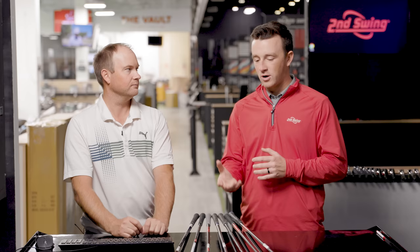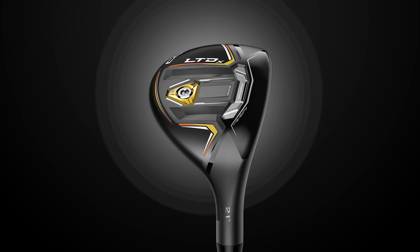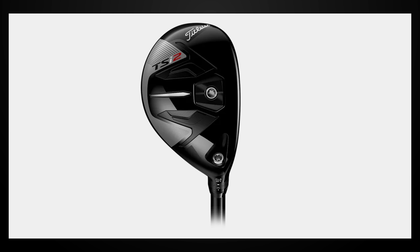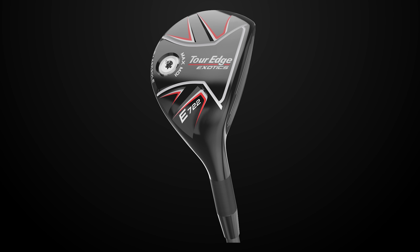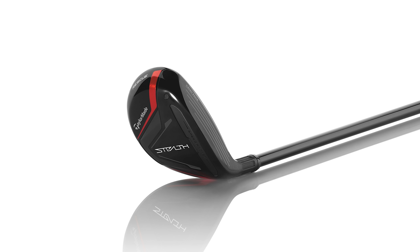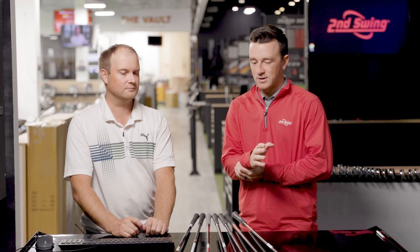Let's go over the models we have here: the Srixon ZX, the Cobra LTDX, the Titleist TSI2, the Ping G425, the Tour Edge E722, the TaylorMade Stealth, and the Callaway Rogue ST Max. Those are the seven models, and they vary in loft.